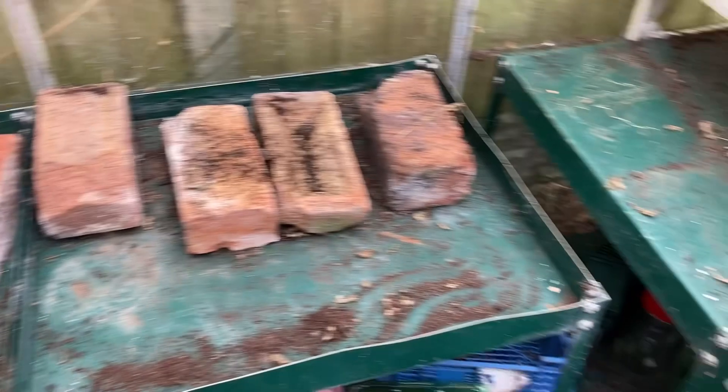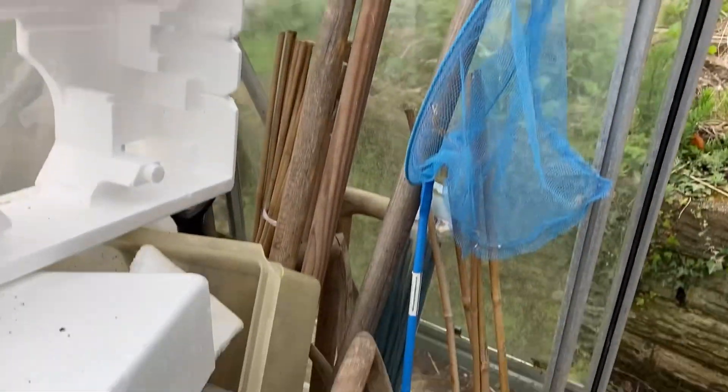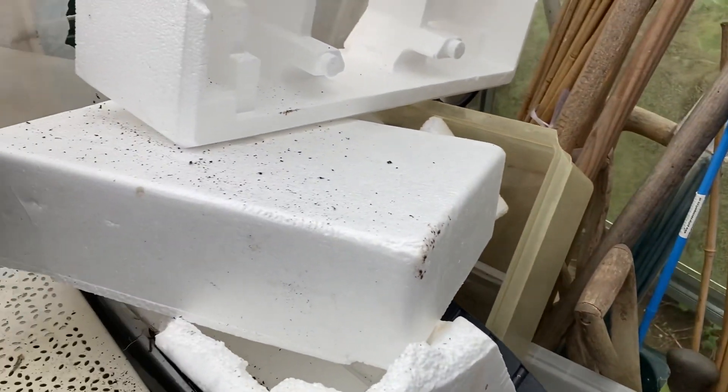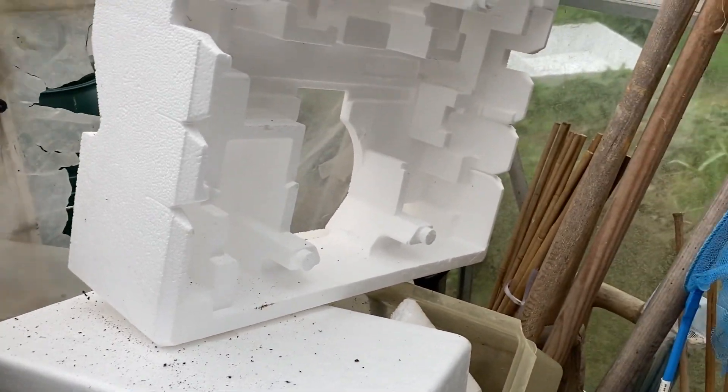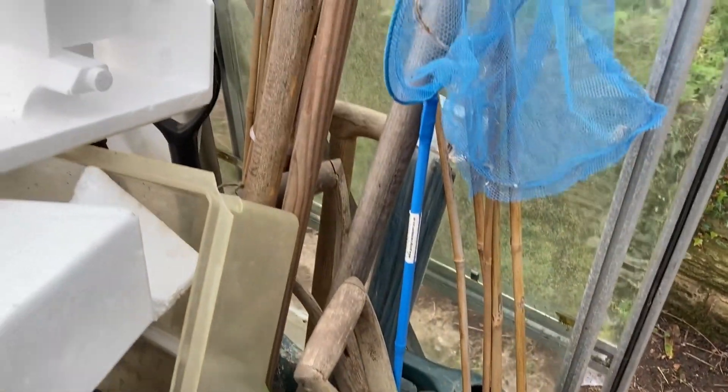I'm going to clear all this, give it a good brush and sweep on both sides, grab the shed key and get rid of all of this — have a sort through, make sure it's all okay, put it all in the shed out of the way. Then we're in a good position to start maybe doing some seed sowing this afternoon. I should crack on because I want my coffee and cake, and I need to do more work to earn that!